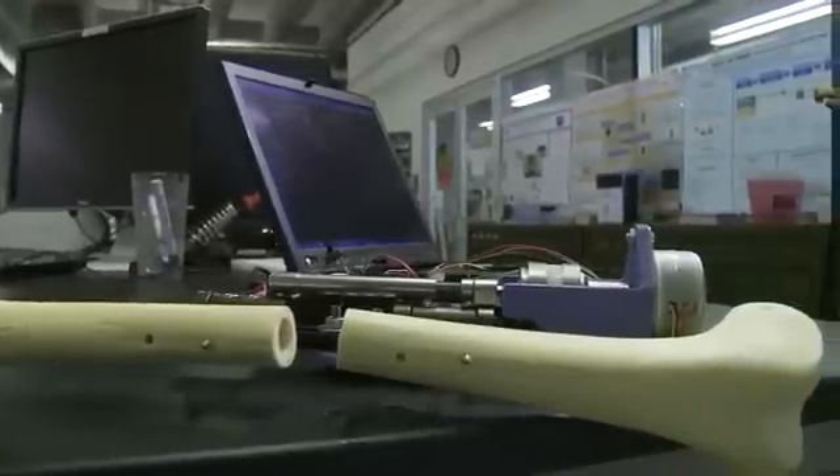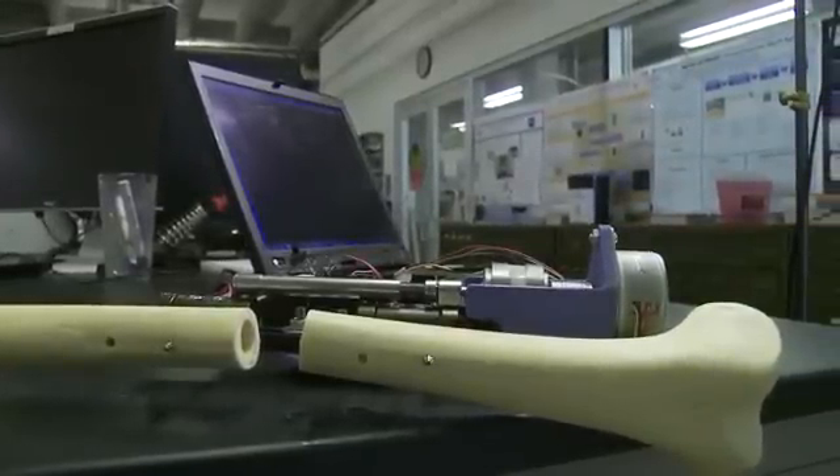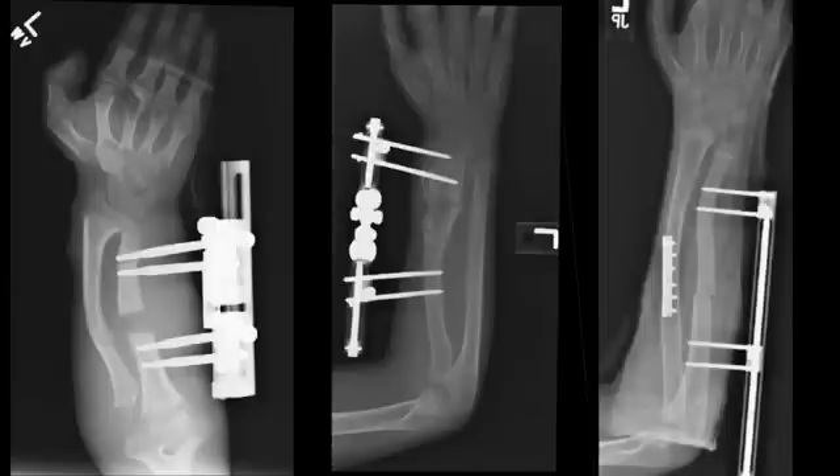It was an amazing opportunity. I didn't even know about this problem existing before I heard about this project and got to work on it. We had the opportunity to meet some patients who are undergoing limb lengthening and see the device on them and talk about how it was changing their lives.